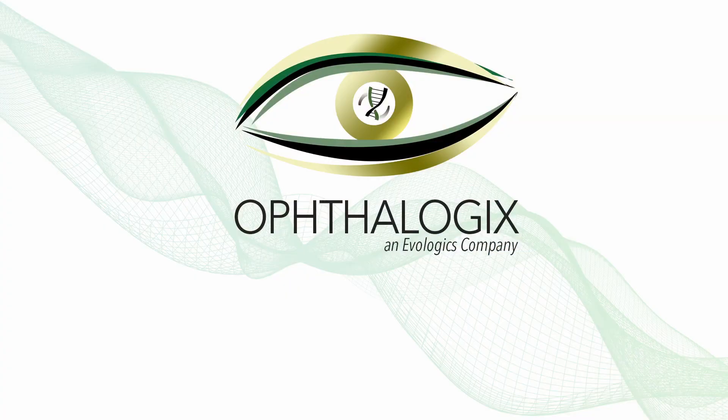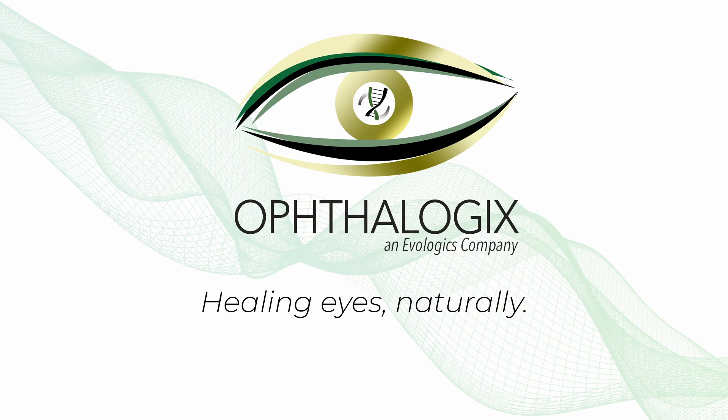Ophthalogic's Eclipse and Aurora AMT — better for your patients, better for your practice. Healing eyes naturally.